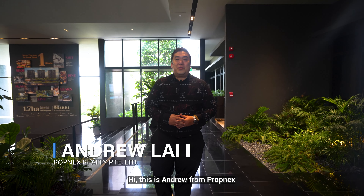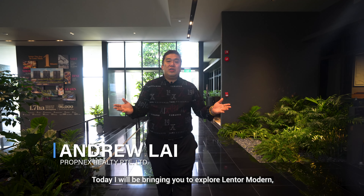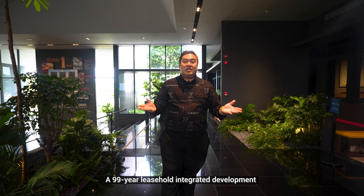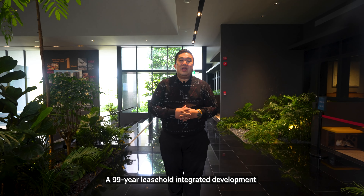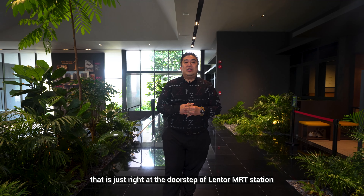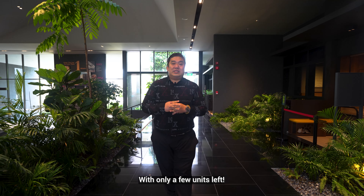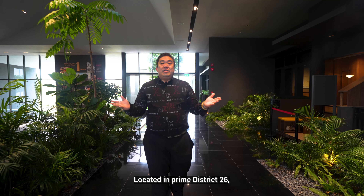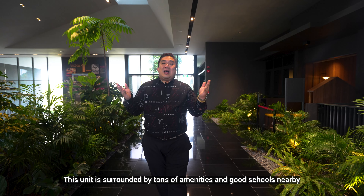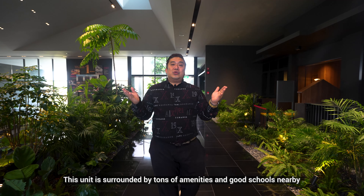Hi, this is Andrew from Prognax. Today I will be bringing you to explore Lentor Modern, a 99-year leasehold integrated development that is just right at the doorstep of Lentor MRT station, with only a few units left. Located in Prime District 26, this unit is surrounded by tons of amenities and good schools nearby.